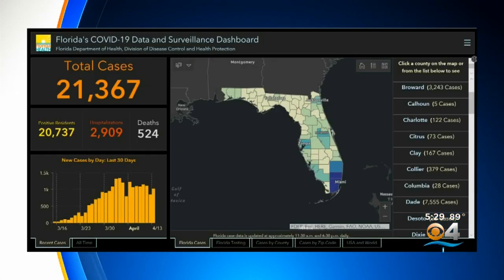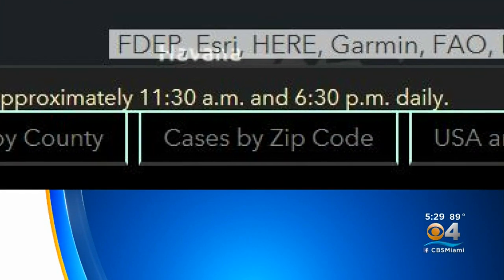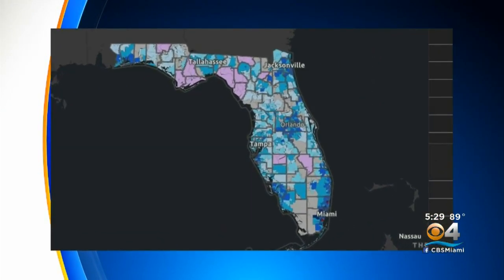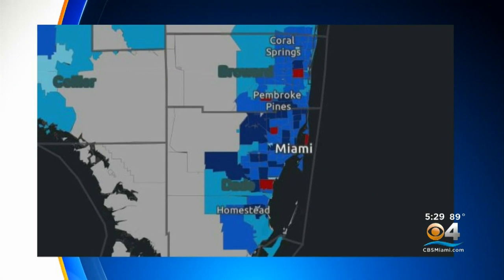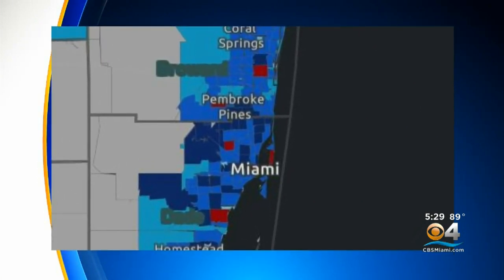Another one of the tools here on the website — we can go to cases by zip code. So we zoom in on that, and we look at the state of Florida. South Florida, you see a lot of dark blue there. So we are the hot spot in the state, which makes sense because we have more population, more citizens than the rest of the state.